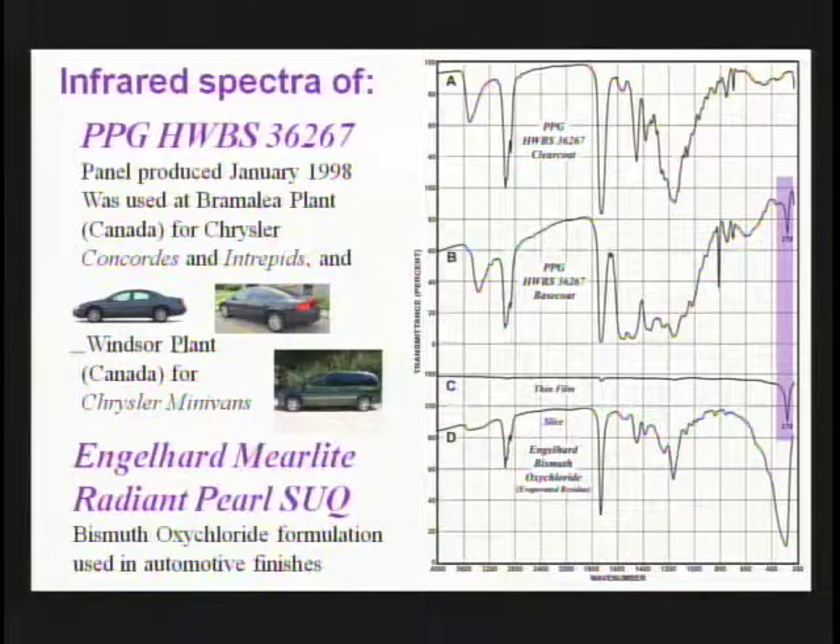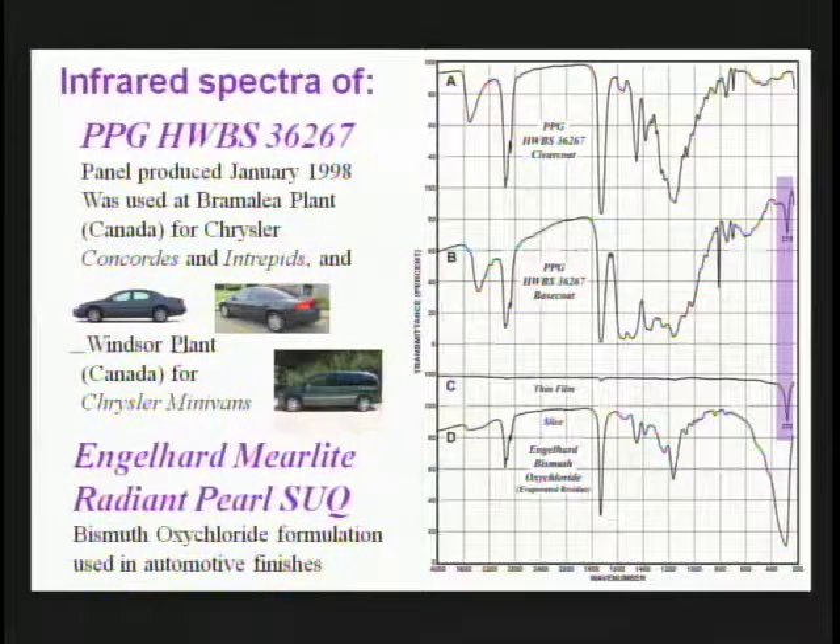We collected the formulation used in automotive paints, produced by Engelhard — it actually comes as a liquid dispersion or paste. We dried the paste, took a slice, and obtained the spectrum shown in figure D. We see the acrylic resin used as the binder, but also a rather broad absorption centered about 300 wavenumbers. If we take a very thin film of this material, there is in fact a very narrow peak at about the same wavenumber as what we see in the base coat.